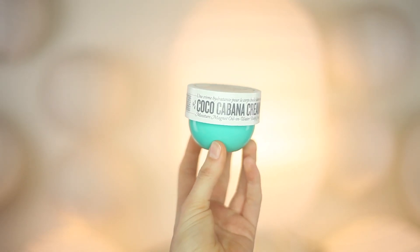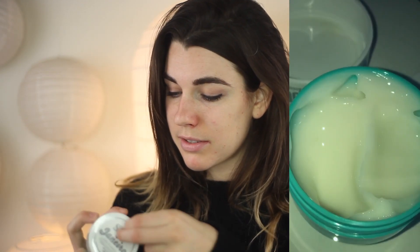Here is the box — the theme is 'Afterglow.' First thing I see is the Coco Cabana Cream by Sol de Janeiro. I really love the Brazilian Bum Bum Cream. This retails for $20. Let's see what it smells like — I don't think I like the scent as much as the Bum Bum Cream, but it's really good. It's very coconutty. Super pumped about this — I feel like the scent is a little more hit or miss than the Bum Bum Cream, but this is great.